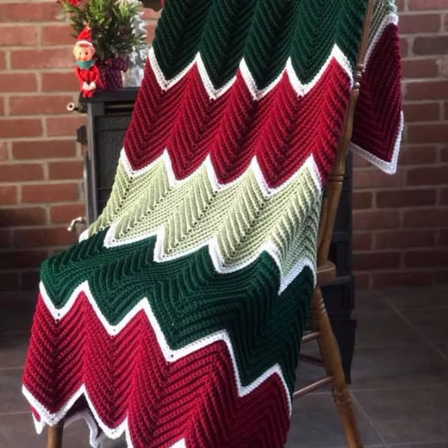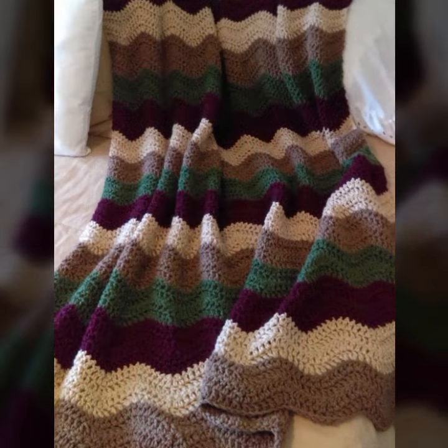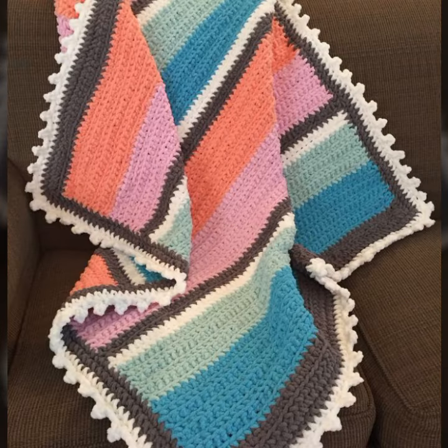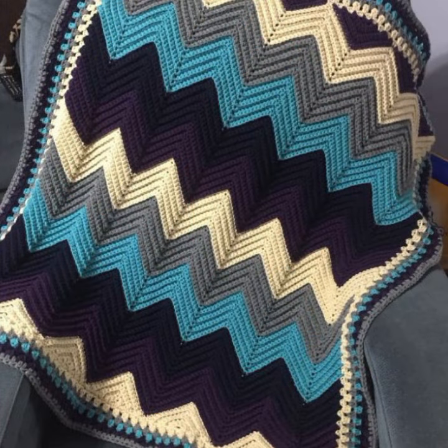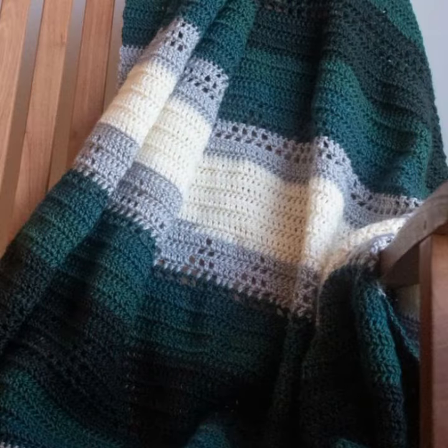If you want to buy these very beautiful baby crochet blanket designs, I will tell you some website names like lexpressiviver.com, itsy.com, and Amazon. New and stylish patterns decorated with flowers, different styles and colors, you can see here.